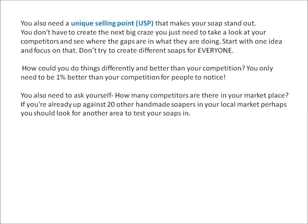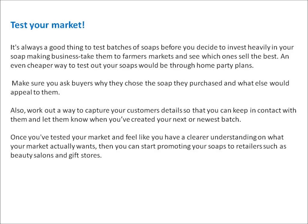Ask yourself how many competitors there are in your marketplace. If you're already up against 20 other handmade soaps in your local market, perhaps you should look for another area to test your soaps in. Test your market — it's always a good thing to test batches of soap before you decide to invest heavily in your soap making business.